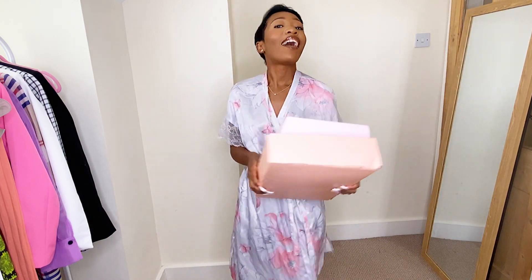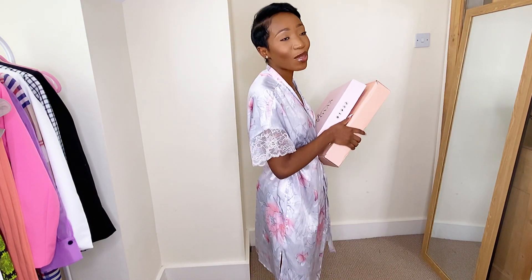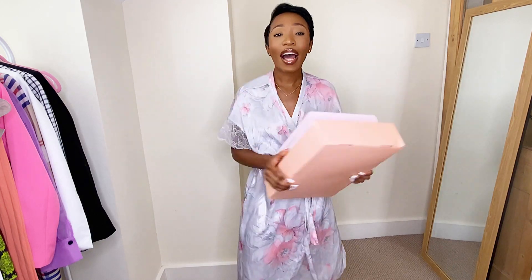Please do make sure you like this video, comment down below your favorite item, and share with others. I got these pieces because my birthday just passed last week — I just turned 22 — and I did wear one of the dresses for my birthday. I hope you enjoy it, so let's just get into it.